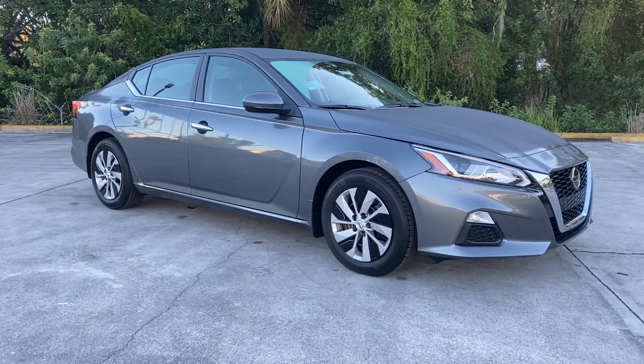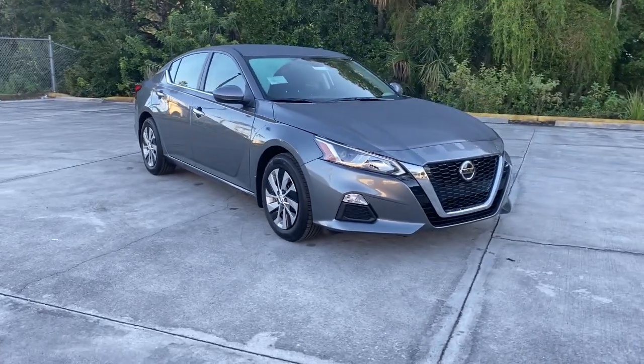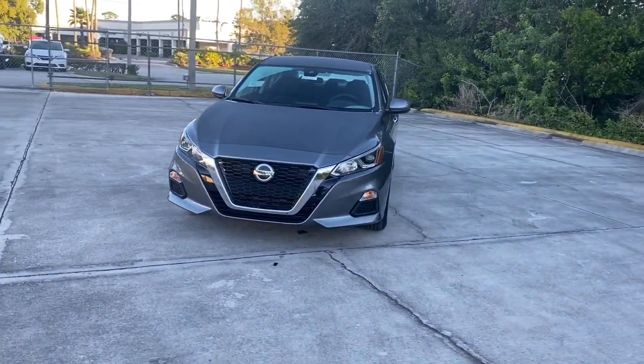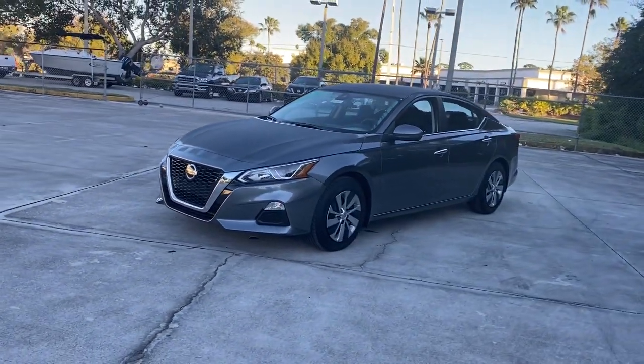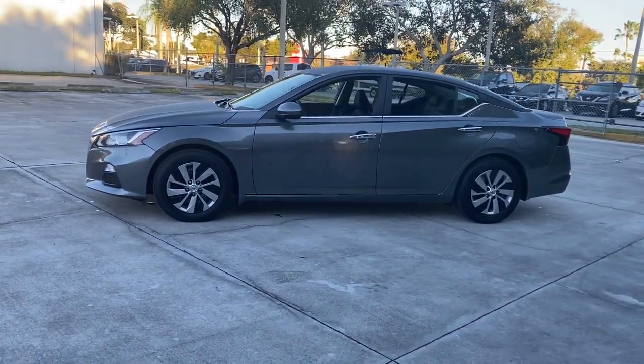Introducing the 2021 Nissan Altima. This well-equipped Altima delivers big on style and substance. Spacious comfort, active safety and infotainment tech, available all-wheel drive, and athletic performance set this family-friendly midsize sedan apart from the competition.